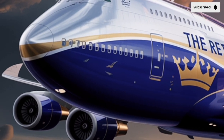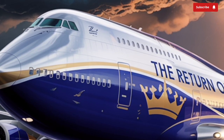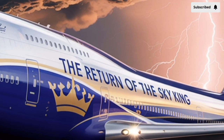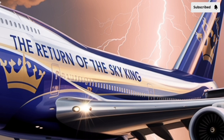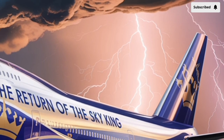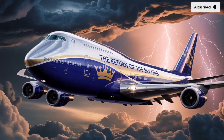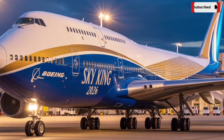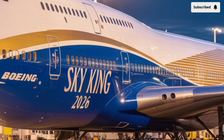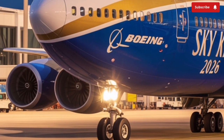These aerodynamic improvements make the new 747 glide more smoothly through the air, even at high altitudes and during turbulence, delivering both performance and passenger comfort. Powering this next-generation giant are the new GE9X Plus turbofan engines — an upgraded version of the already revolutionary GE9X used on the Boeing 777X. Each engine delivers more than 115,000 pounds of thrust while operating with remarkable efficiency. Boeing has incorporated advanced acoustic liners and redesigned fan blades.